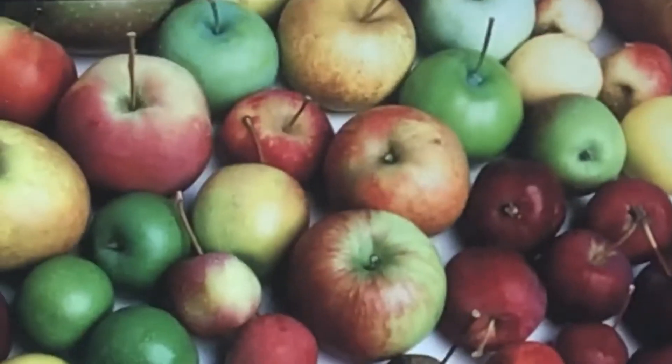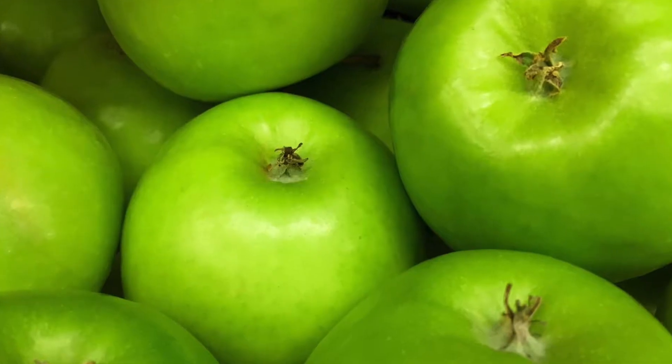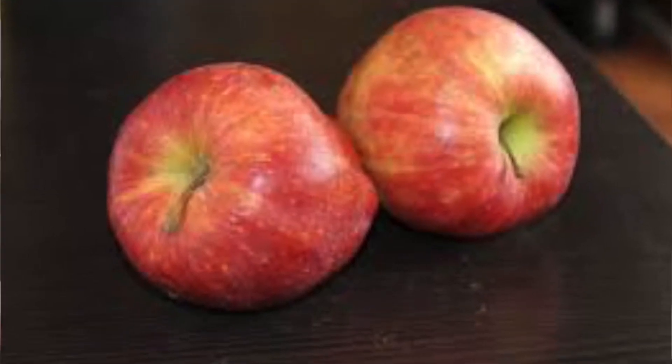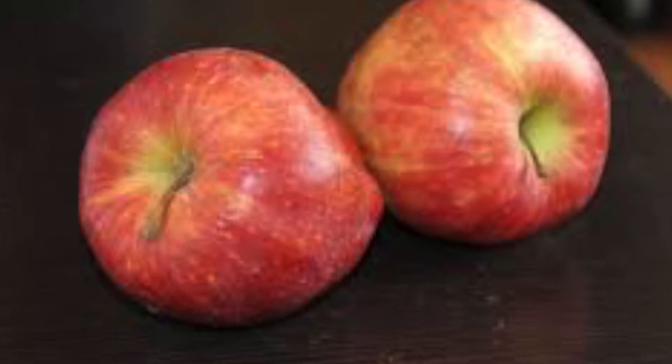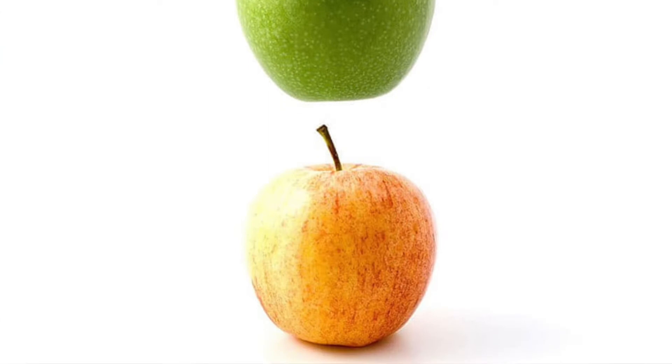Apples can come in many different colors — red, green, yellow. But there's a pinkish apple called the Pink Lady apple, and another one called the Orange Sweet apple.